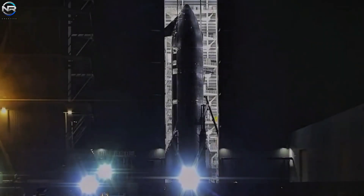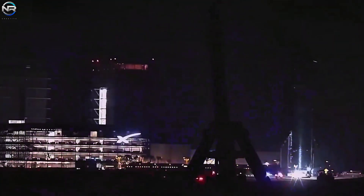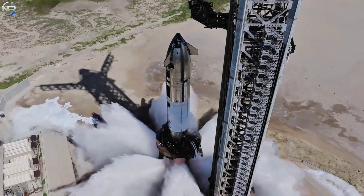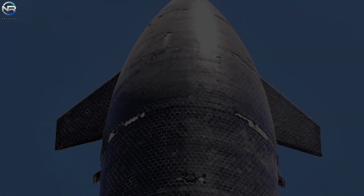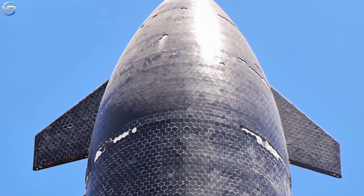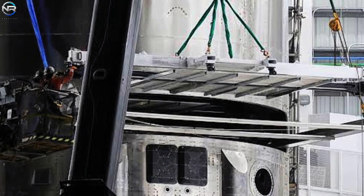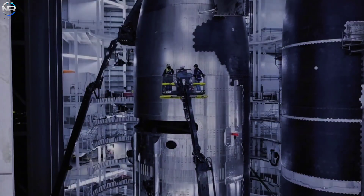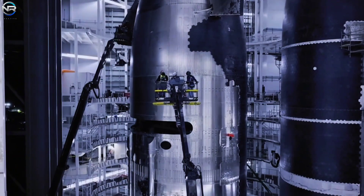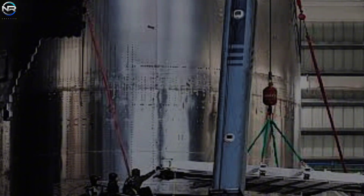SpaceX still needs to complete S-37. The vehicle has already been moved twice for crucial tests, such as static firing and spin prime operations. Engineers are currently closely examining all of its systems. The main areas of focus are the engines, flaps, payload doors, heat shield, and a special pressurized container called the COPV. Installation of additional components will begin soon, including the payload release device, the payload, and the final FTS.